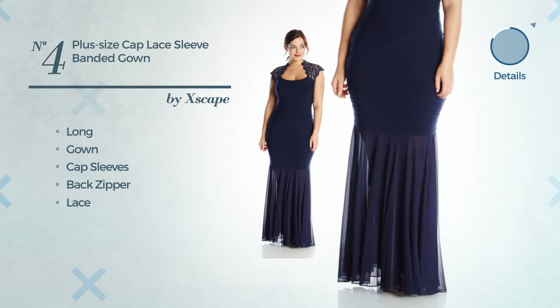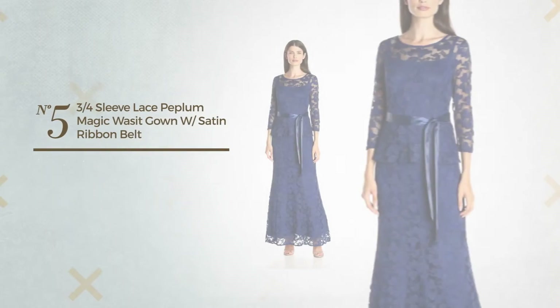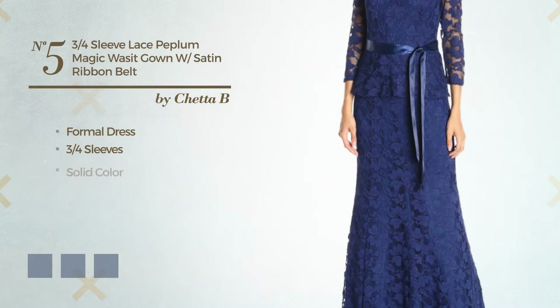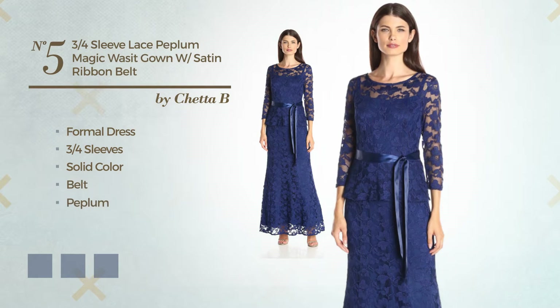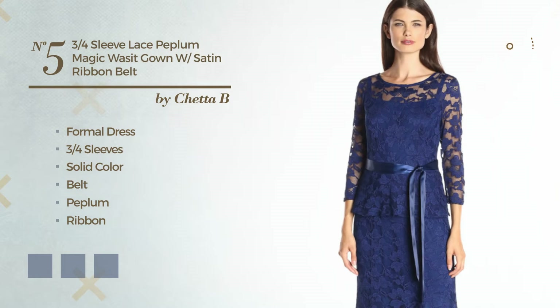Number five: a formal dress featuring three-quarter sleeves with a solid color, as well as a belt, peplum, and a ribbon made of satin, decorated with lace. The available color variations include black ink, dark navy, and royal blue.